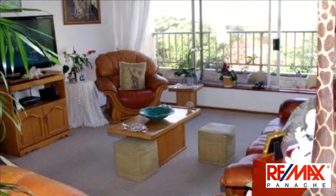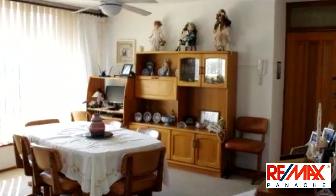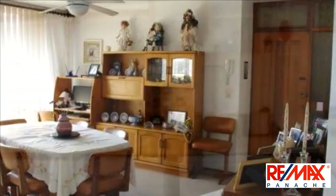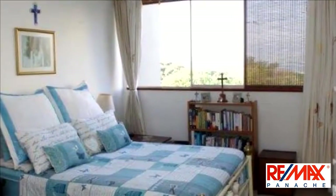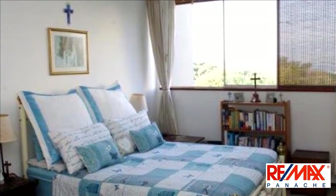Stunning apartment in a much sought-after, secure and well-managed complex close to all amenities, including walk to the hypermarket by the sea. The upmarket apartment is welcoming and homely and offers a beautiful outlook of the Indian Ocean and surrounds. A sparkling pool for those humid summer days and a tennis court for the energetic is an added bonus.